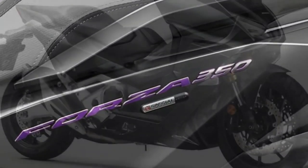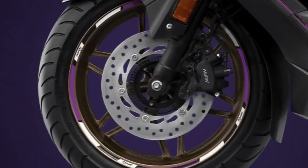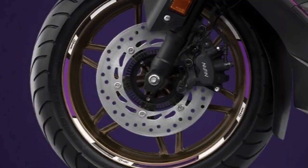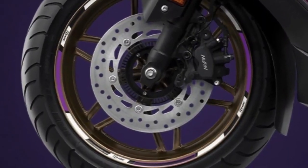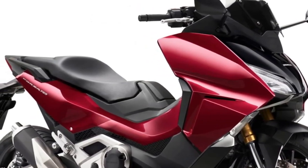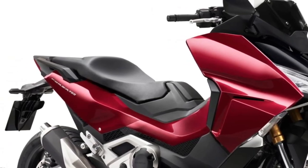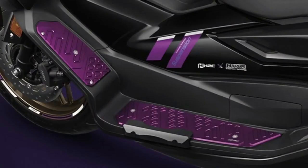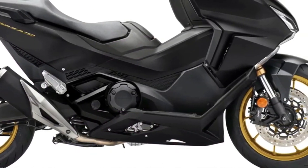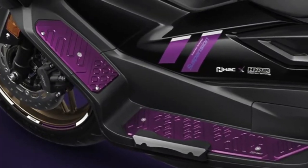Honda Selectable Torque Control offers a refined degree of intervention with three levels, while the standard DCT dual-clutch transmission incorporates automatic gear-changing programs that interact with the driving modes. The chassis features a tubular steel frame, aluminum swingarm, 41mm inverted fork, four-piston radial-mount brake calipers, Pro-Link rear suspension, and 17-inch and 15-inch front and rear wheels respectively — providing sport bike levels of handling in scooter form.